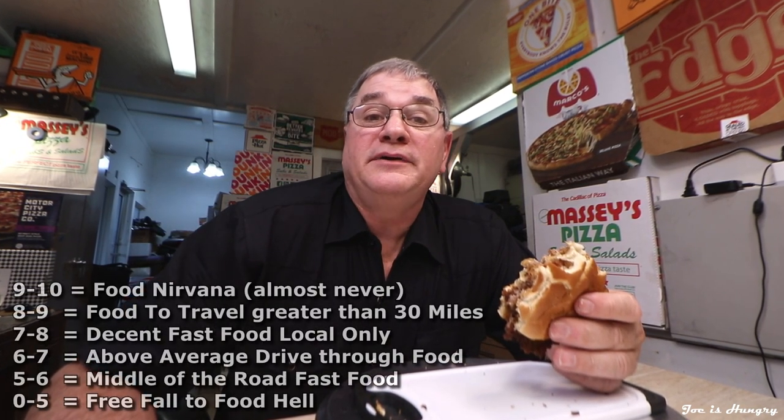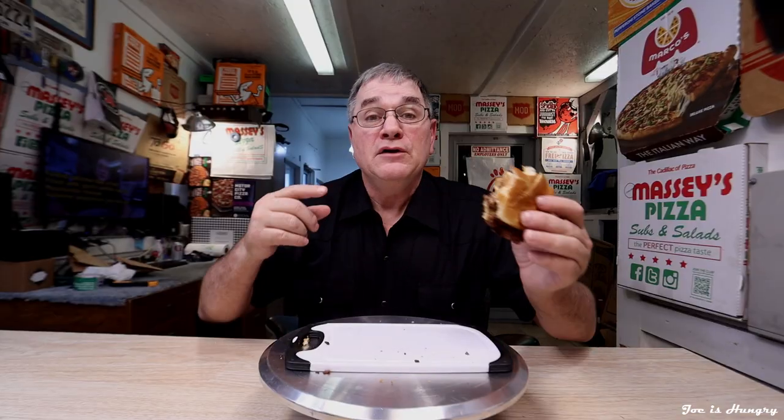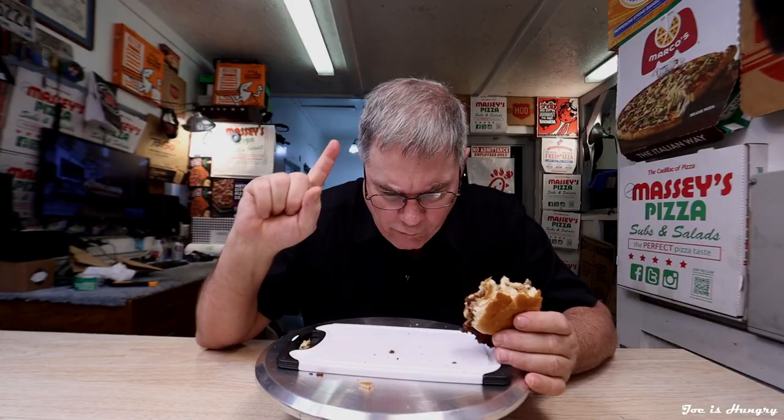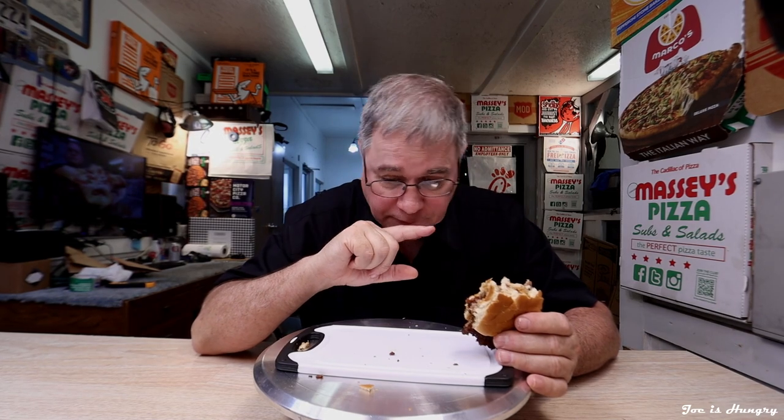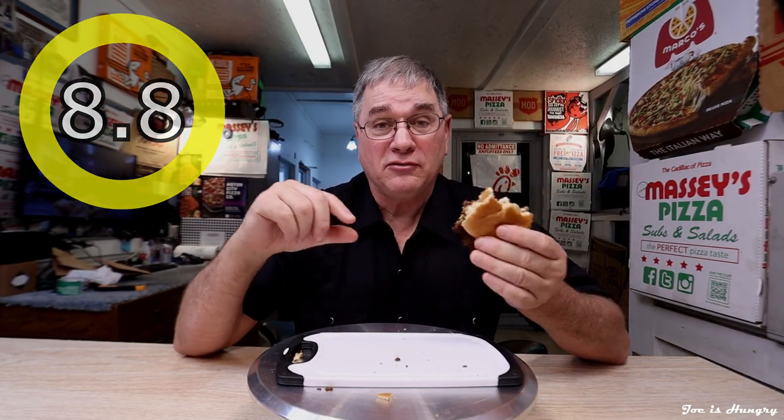Now it's time to give this thing a score. My scale is 1 to 10 — 9 being the best, anything above 9 is a once-in-a-lifetime experience, animals never achieved; five and down is the slippery slope to food hell. This thing's an 8.8 all day long. Freddy's, you knocked it out of the park. I'm so happy to finally get something that tastes really good. That is my number, that is my review, and hopefully we'll see you in the next video.